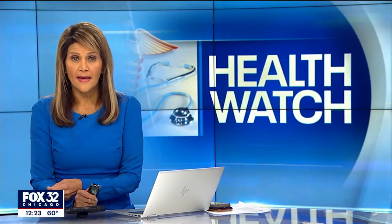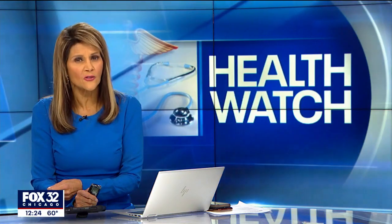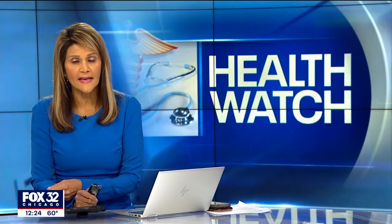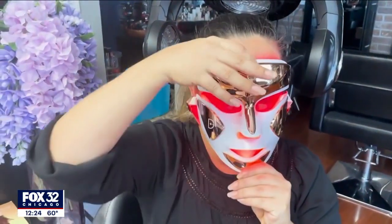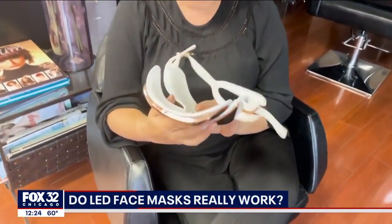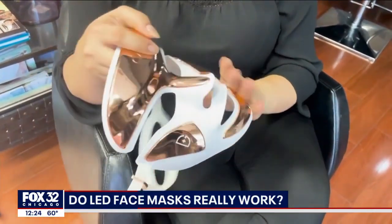LED light therapy is aimed to better your skin when it comes to aging or acne, but does it actually work? Jenna Sacks takes a look at the science behind the technology. These stormtrooper-like masks promise to give your skin a glow that is out of this galaxy, but can these LED face masks really be the force behind healthier and more radiant skin?